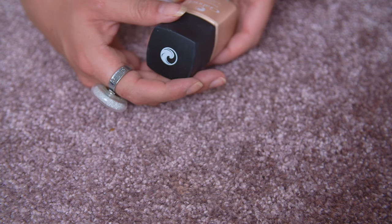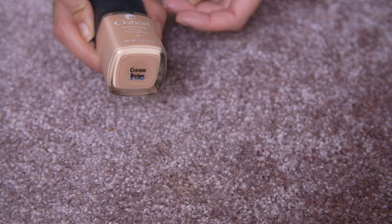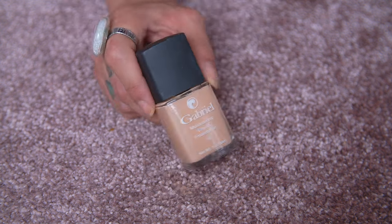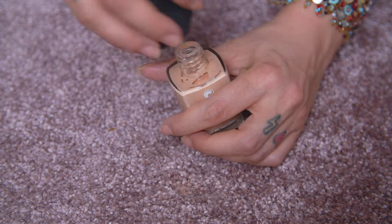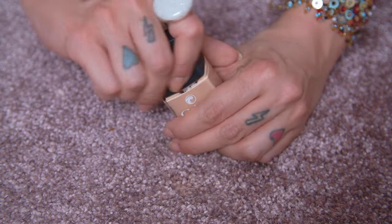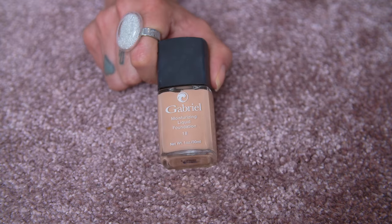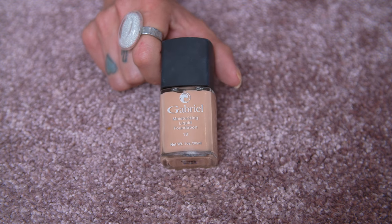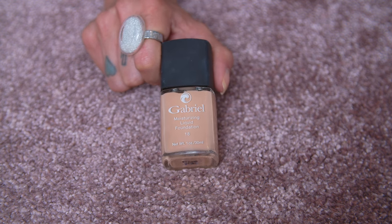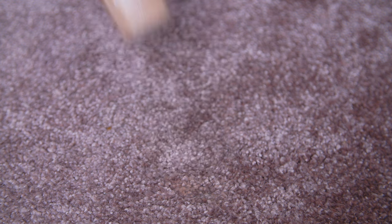Here is another product I still need to try out properly — the Gabriel Moisturizing Liquid Foundation in shade Cream Beige. This product doesn't have a pump, which is strange. It's a newer purchase. I also have their concealer, which was just okay. I'm really intrigued to see how their foundation performs — I'll be trying this out very soon. This is the last foundation from the first tray.